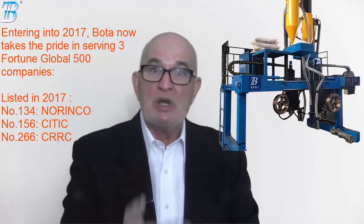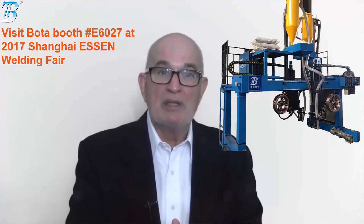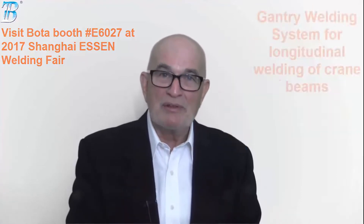Boda serves two Fortune Global 500 companies with products including welding gun, welding rotator, positioner, and CNC cutting system. Meanwhile, the Shanghai Essen welding fair is upcoming — be sure to visit our booths.